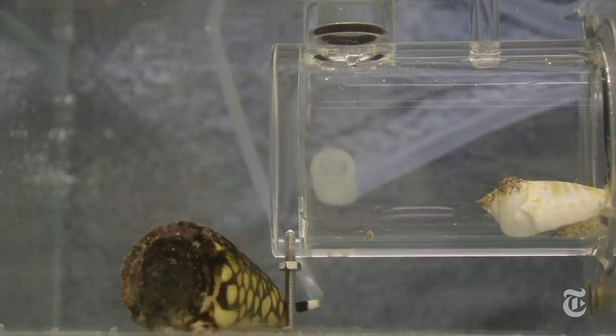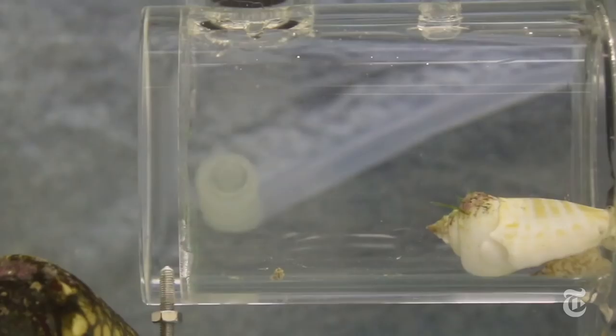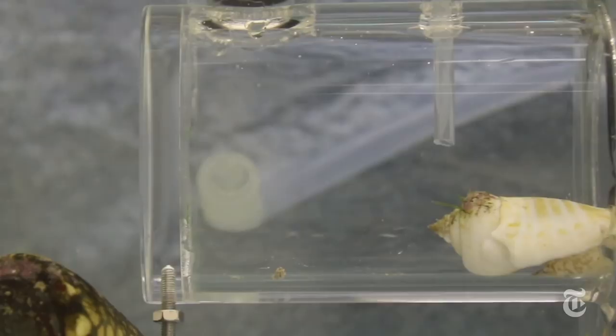Scientists think those conditions could damage coral reefs where these and other snails live. They needed to make the little snails jump, which they do when they smell a nearby predator, like a cone snail. So the researchers collected eau de cone snail, then added it to a chamber called a respirometer with a jumping snail inside.